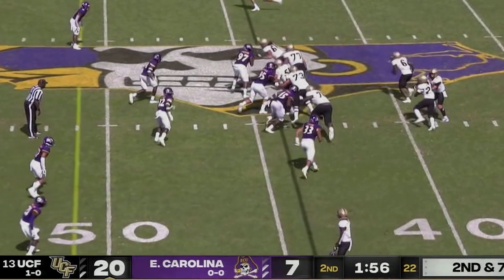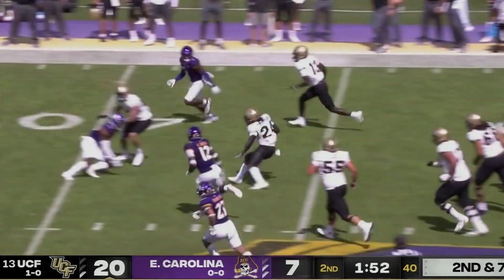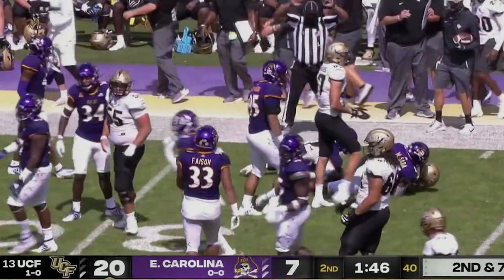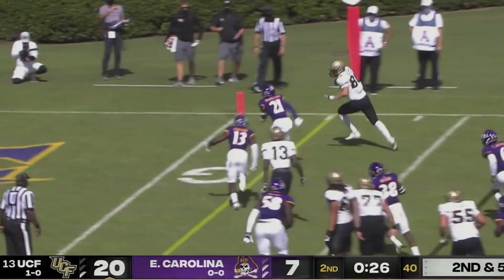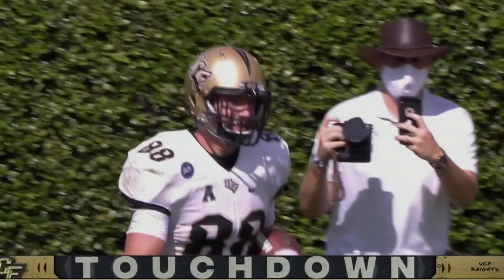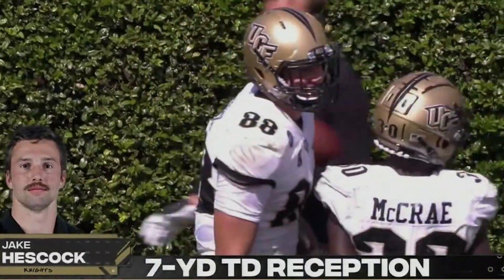Ventavius right, Ventavius across the 45, 50, to the 45, first down at the 40-yard line, still his feet outside the 35, all the way down to the ECU 32-yard line — Ventavius Thompson, good for a gain of 24. Throws out, caught, Hescock to the 21, no flag that time, he's in for a touchdown! Jake Hescock with a beautiful passing catch, seven yards out — Dylan Gabriel to Jake Hescock, and the Knights go on top, 26-7.